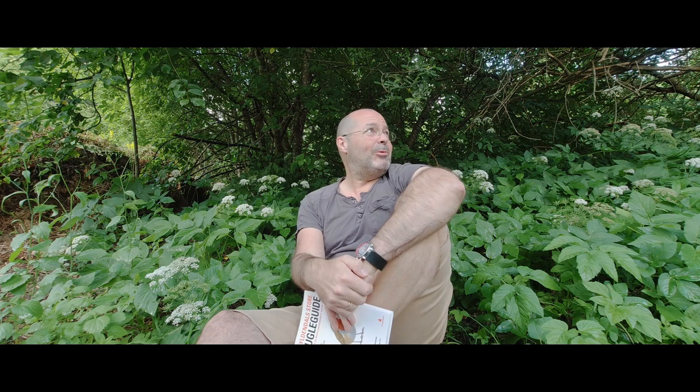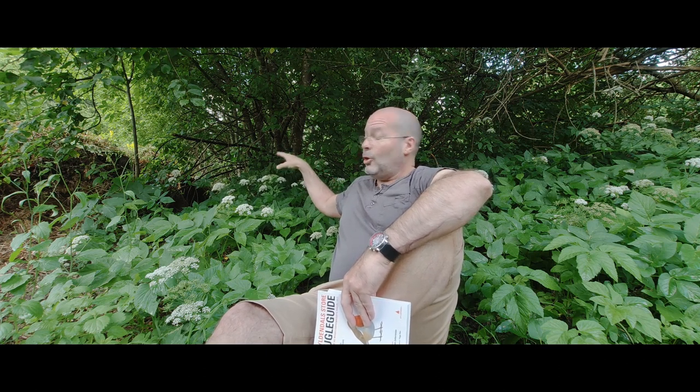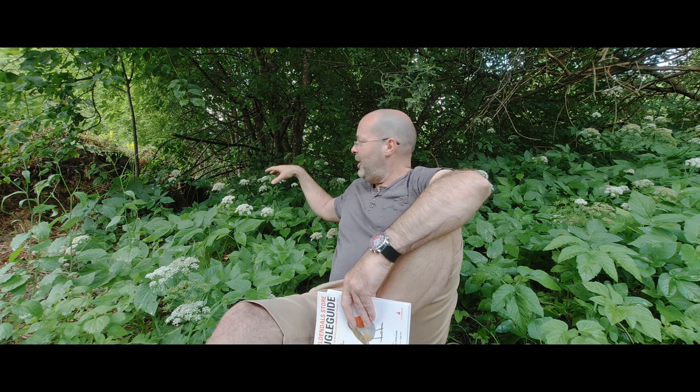If you want to try to find where it's nesting, look for a bush like this — it should be a little bit wet, moist, dark, and gloomy like this place. The nest would be somewhere in the background where there is darkness and lots of branches and bushes. That is where you will find the nest.